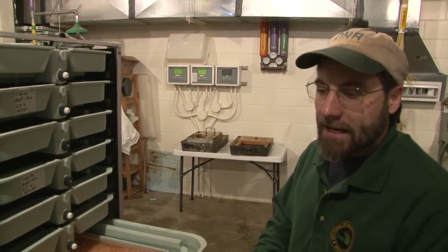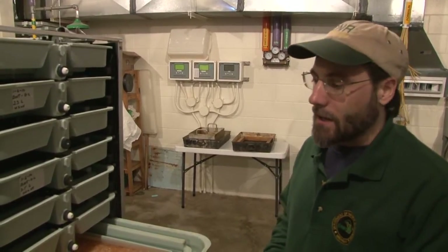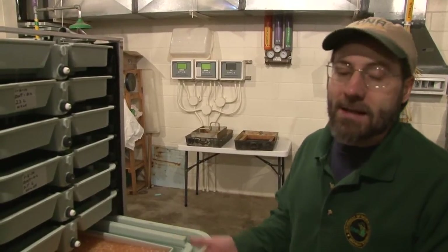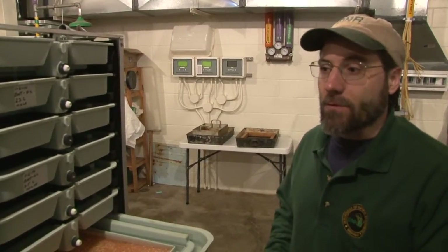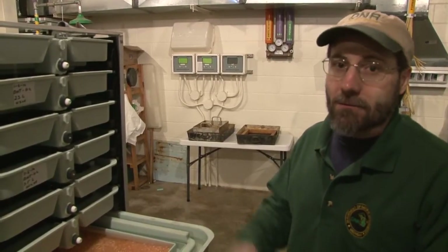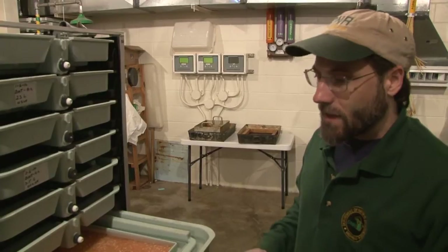Once they're eyed, they can be out of the water for quite a few hours. As long as they're kept moist and cool, they'll survive just fine — they can be out for a day or two. We can ship them through FedEx, or even the postal service could deliver them in a box without a problem.